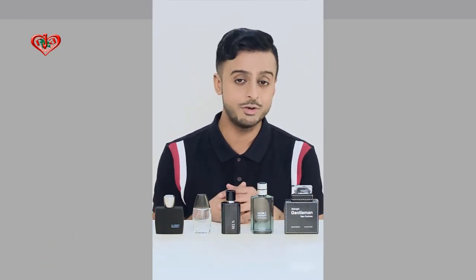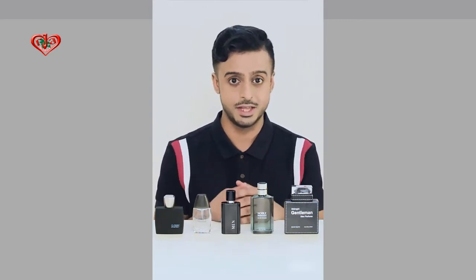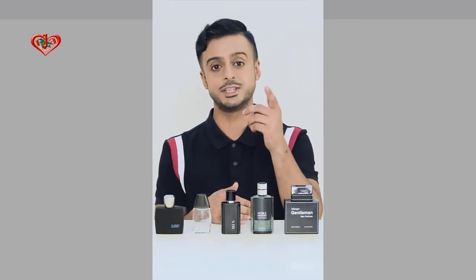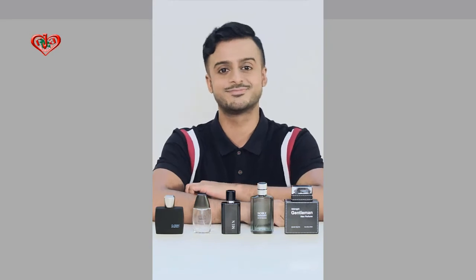Now, with that said, gentlemen, remember, everyone has a different body odor. So some scents will work better for you than others. So next time you're in Miniso, make sure you try each and every one of them out to find the best one for you. That's all for me. But remember, love life, love Miniso.